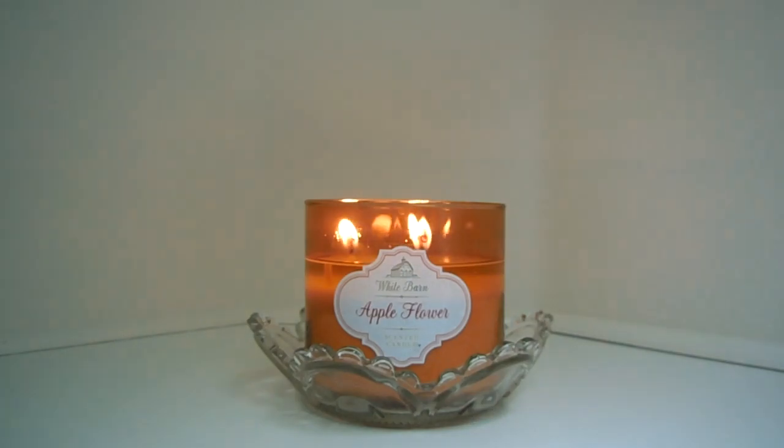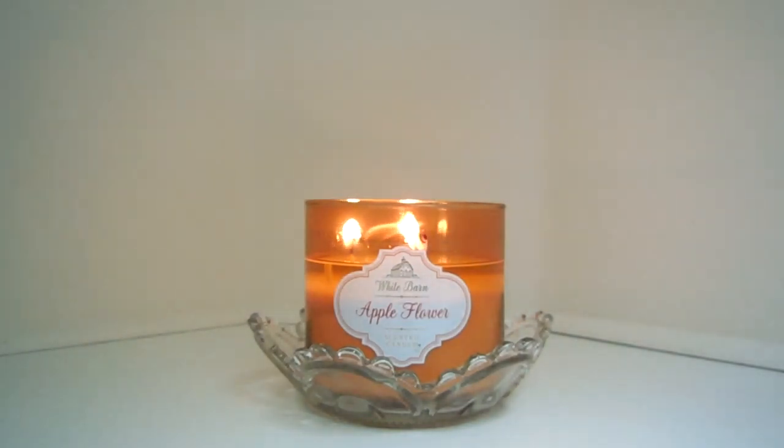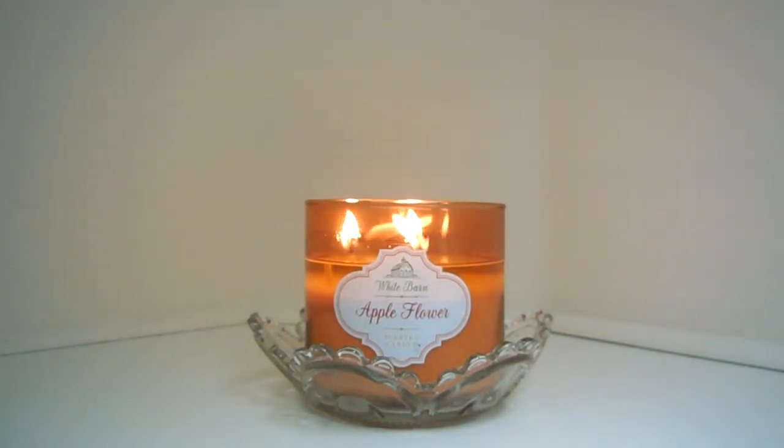Overall, this candle was just a dud for me. I'm not sure if I'm going to return it because the last time I went to Bath and Body Works and exchanged two candles — ones where the wicks had completely drowned before the candle was even halfway burned — the sales associates were really snotty about the exchange. I've never had that experience before since I rarely return or exchange candles. I'm not sure if the individual stores are getting pressure about returns, but it just made me really uncomfortable.